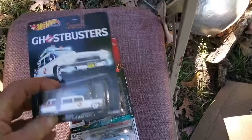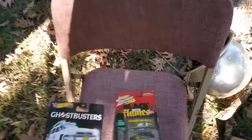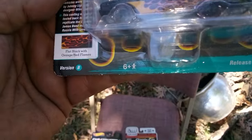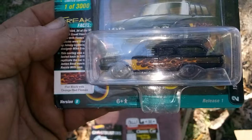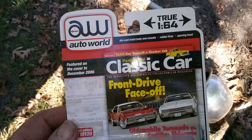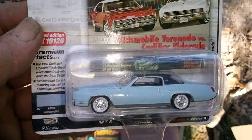Here's the last three. We got a Ghostbusters by Hot Wheels in the package, and it's going to stay packed. And we got a Johnny Lightning Black with Flames, and this is a 1960 model Ford Country Squire. And the last one is an Auto World classic car — it is a Cadillac Eldorado.